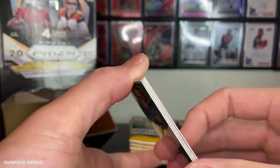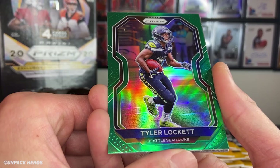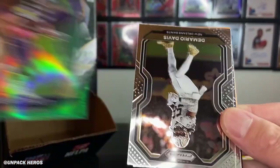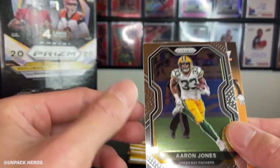It looks like we got that green Tyler Lockett right off the bat. So there should be seven parallels per box and about three checkerboards. Got the Mario Davis and Aaron Jones.